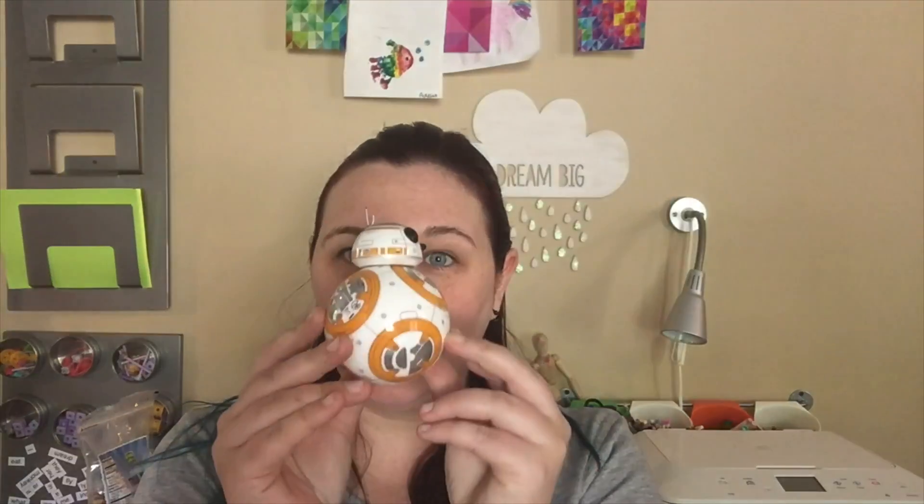Next up on the list we have our awesome little Sphero BB-8. I love this guy. I got him for my birthday and he's been super fun to play with.